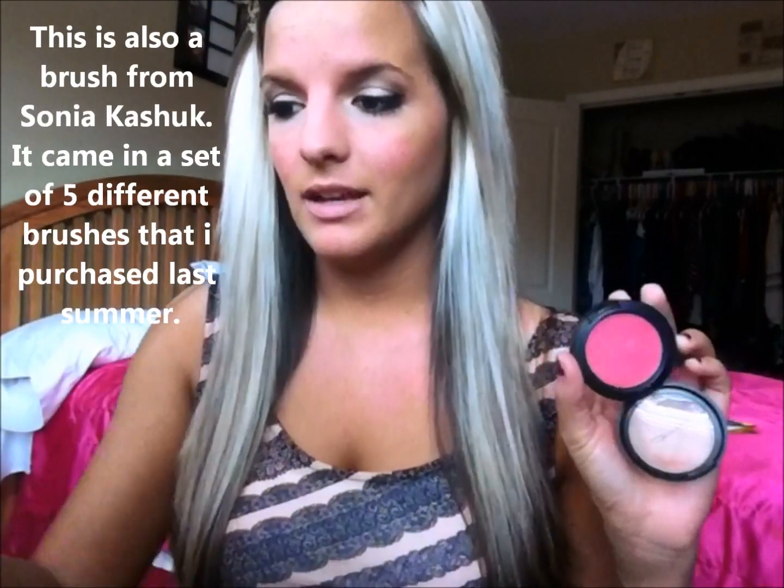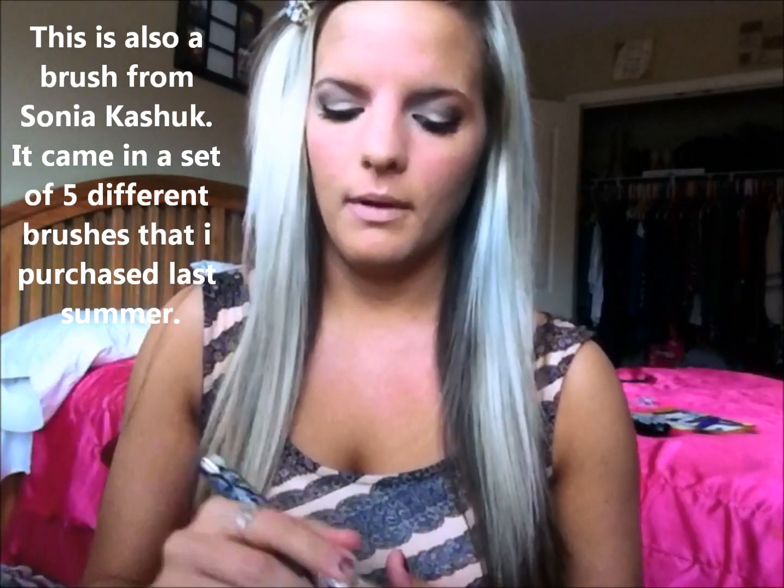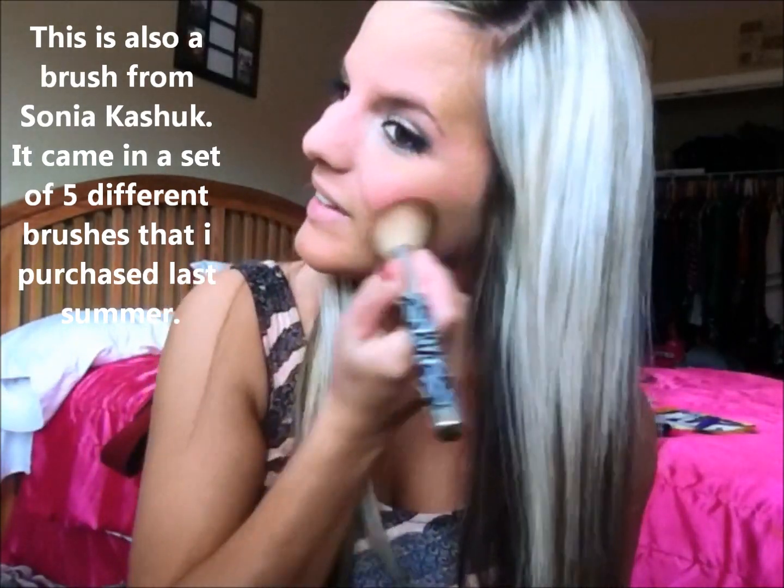Next is blush. Like I said, I don't have a set blush I use, but today I'll be using MAC Dolly Mix. I just take that on my brush and apply it to my cheeks. This has got to be one of my favorite blushes — I'm just in love with them.